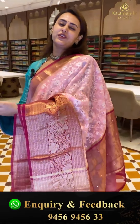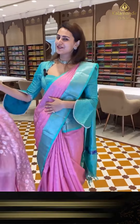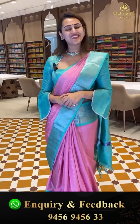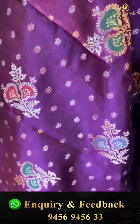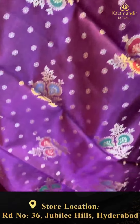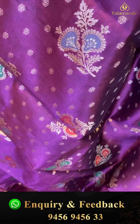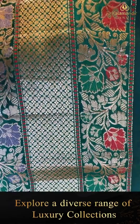We have global courier service, international shipping, and cash on delivery available. Here is another lovely one in wine and bottle green — a beautiful wine and bottle green combination. The body has tiny flower bootis and big flower bootis with gorgeous gold zari, and a really nice contrast border with temples, floral and leaf jaal on either side.